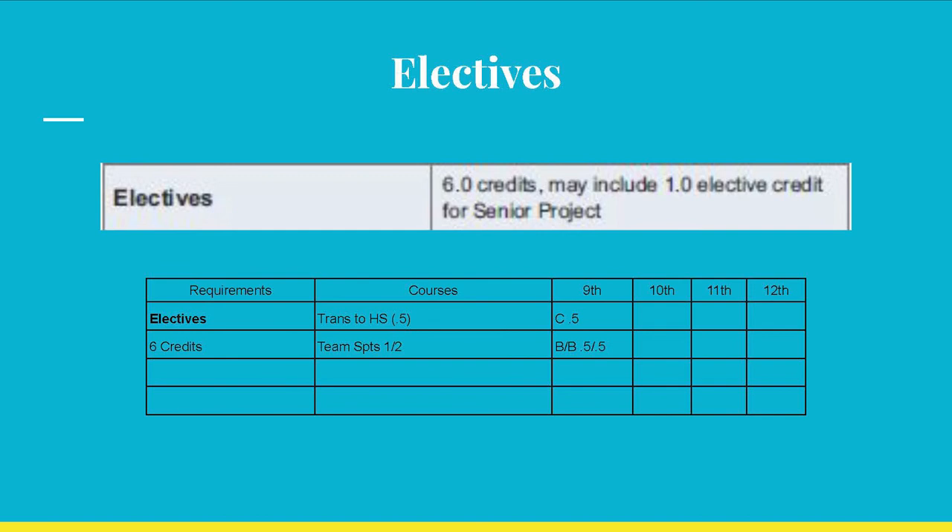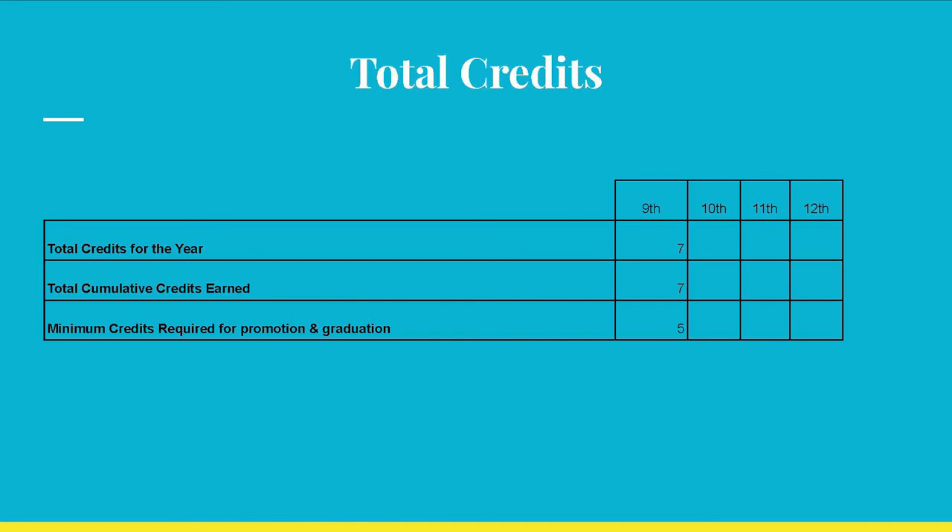All other courses that do not fall under any category above should be listed under electives. In this case, transition to high school and team sports 1 and 2 are listed. At the end of the year, this student earns 7 credits for the 9th grade year and cumulatively. Remember that minimally, a student needs to earn 5 credits in order to be promoted to the 10th grade, 11 credits for the 11th grade, and 17 credits for 12th grade.